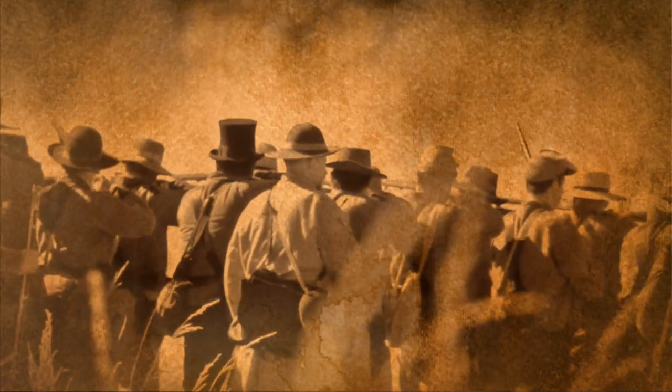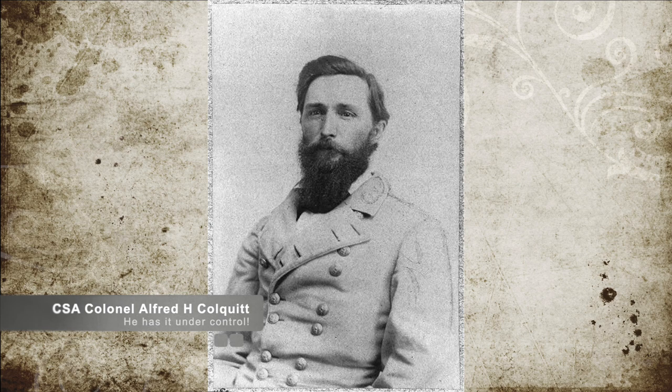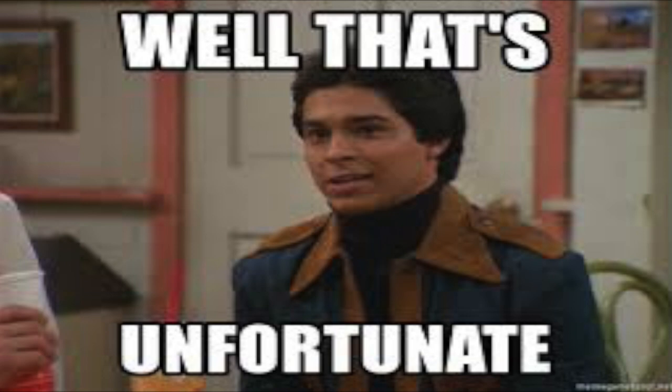Meanwhile, Union General Hooker's men attacked Confederate General Robert Rhodes and his men in the mountains at Turner's Gap. The majority of the fighting consisted of the Union's Iron Brigade, while the local Confederate forces were under the command of Colonel Alfred H. Colquitt and his Brigade. Unfortunately, reinforcements were not possible for the Confederate troops, forcing Colquitt and overall forcing Rhodes to retreat.